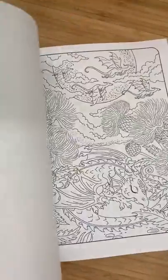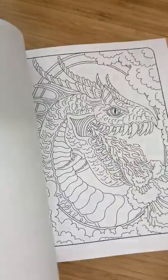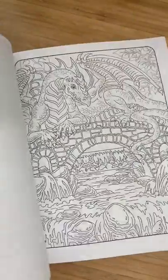I'll go ahead and drop the link below. If you get your copy, come find me on social media and let's color. Tata!